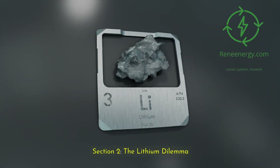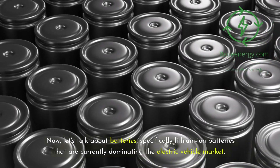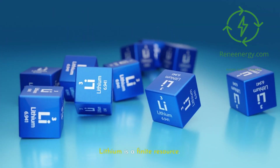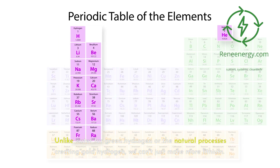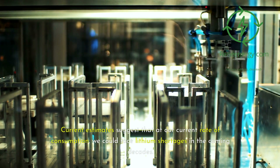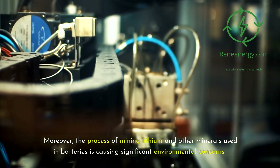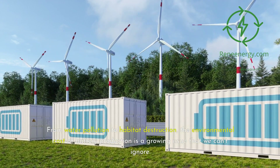Section 2: the lithium dilemma. Now, let's talk about batteries — specifically lithium-ion batteries that are currently dominating the electric vehicle market. Lithium might be the star of the show right now, but it's not without its problems. Lithium is a finite resource. Unlike water for green hydrogen or the natural processes creating gold hydrogen, we can't just make more lithium. Current estimates suggest that at our current rate of consumption, we could face lithium shortages in the coming decades. Moreover, the process of mining lithium and other minerals used in batteries is causing significant environmental concerns — from water pollution to habitat destruction. The environmental cost of battery production is a growing issue that we can't ignore.